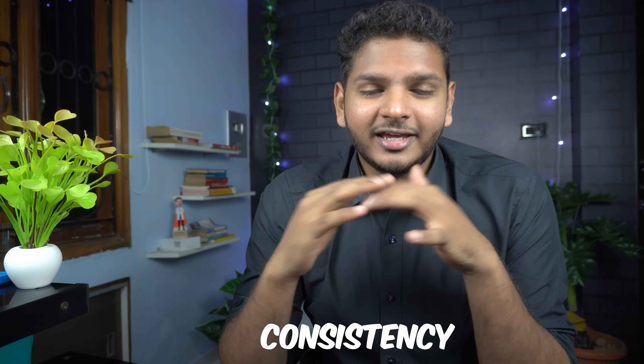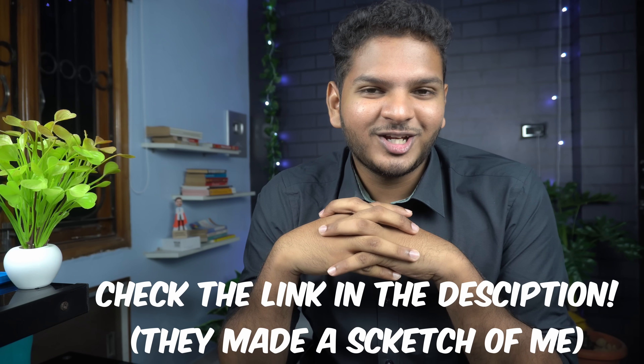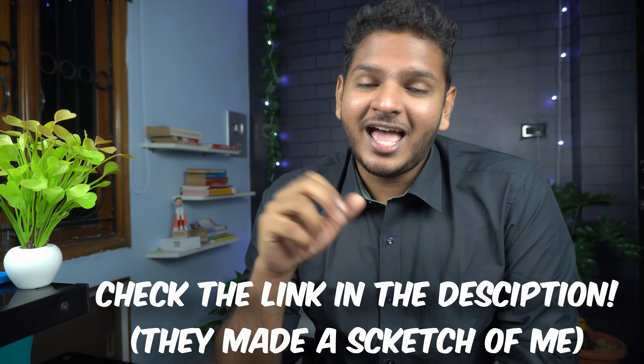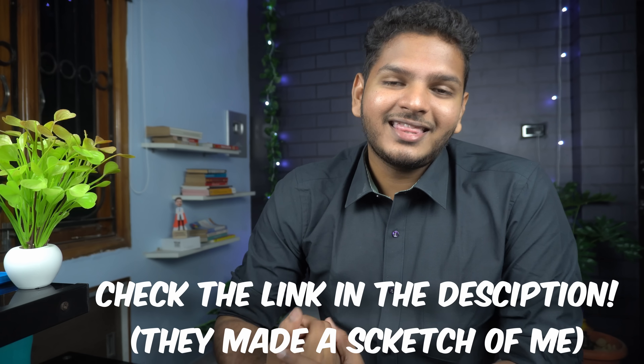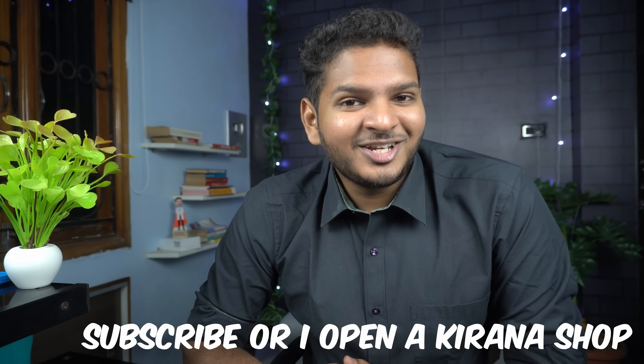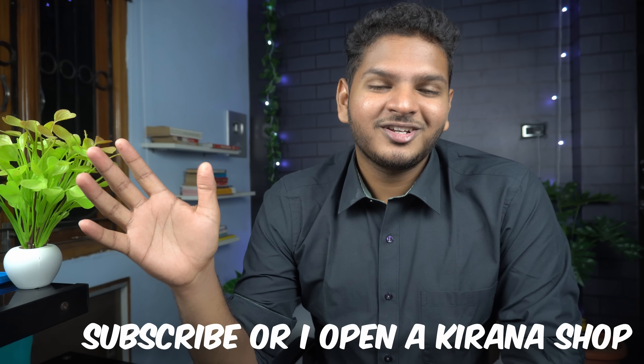Well, those are all the tips I could give you. Thank you so much for watching the video. Please go and check out Sketchy using the first link in the description — it's a totally awesome resource and you would love it. If you did enjoy the video, please make sure to hit the like button or press the subscribe button. I'll catch you in the next one. Goodbye!